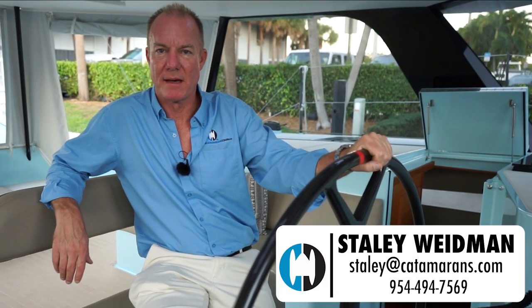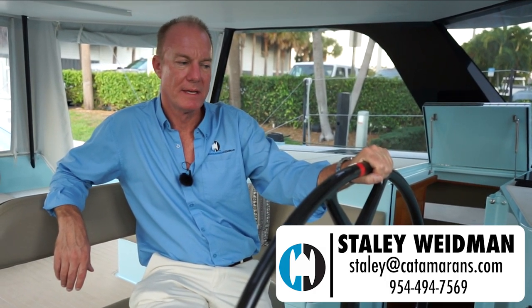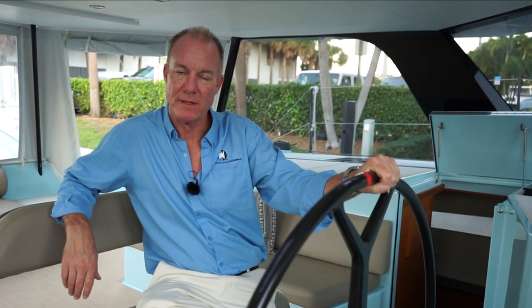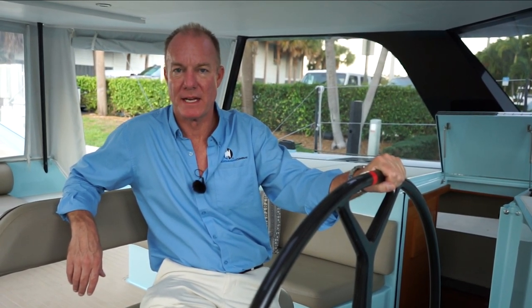I'm Staley Weidman with The Catamaran Company in Fort Lauderdale. This is the Gunboat 55 Starship — it's in Fort Lauderdale now and available for sale. If you'd like any details about this boat please let me know; I'm extremely familiar with it and happy to help with any information you need.